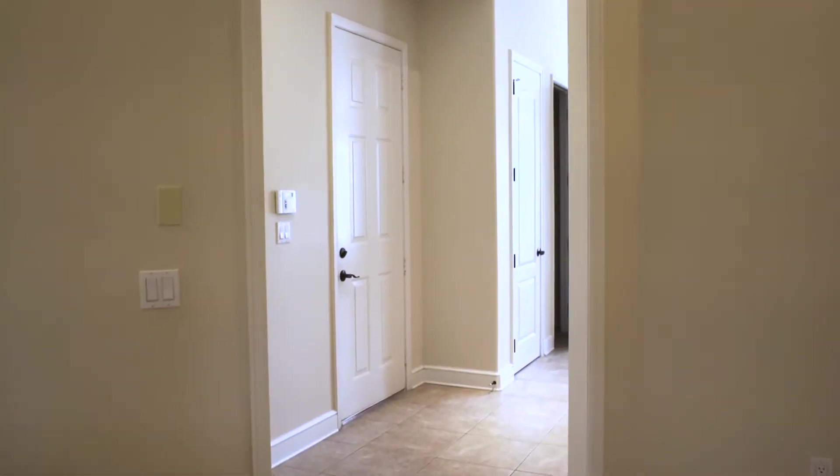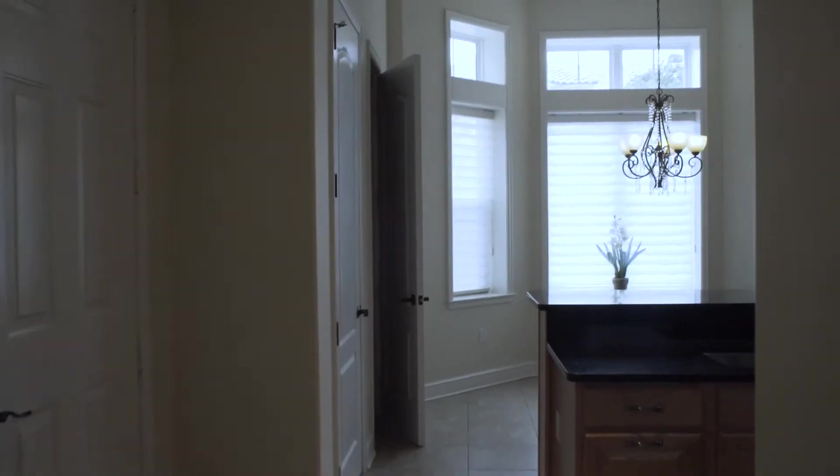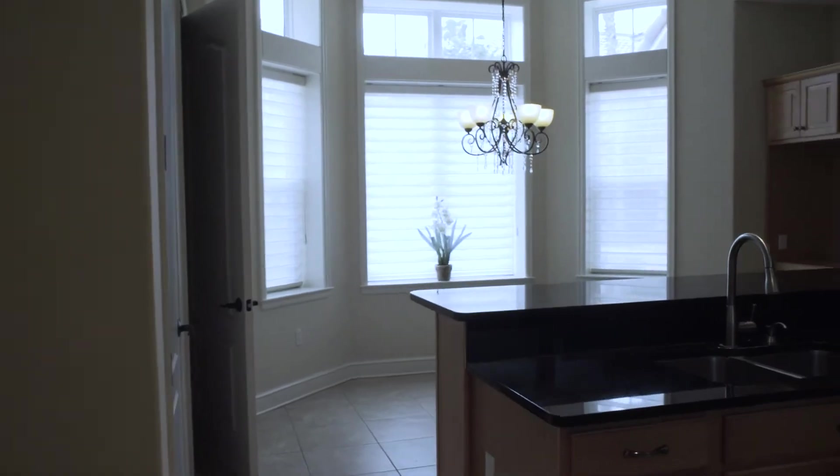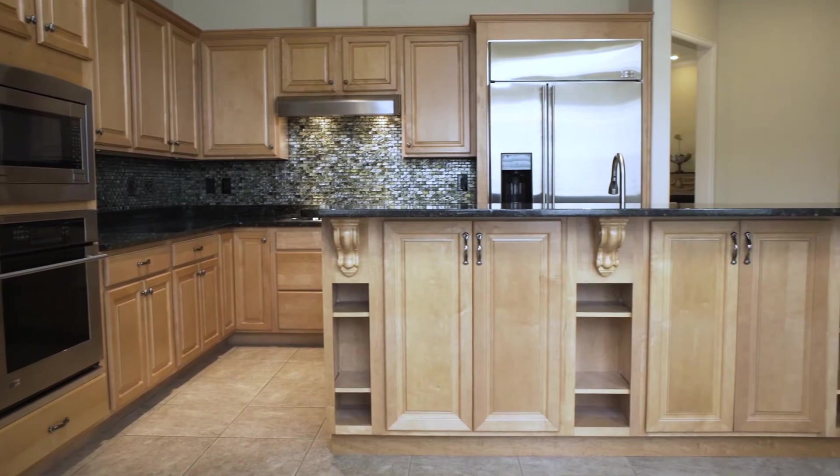Customized blinds in the kitchen allow diffused light along with privacy, and extra built-ins and extended counter space provide maximum efficiency. Upgraded GE Monochrome appliances hold it all together.